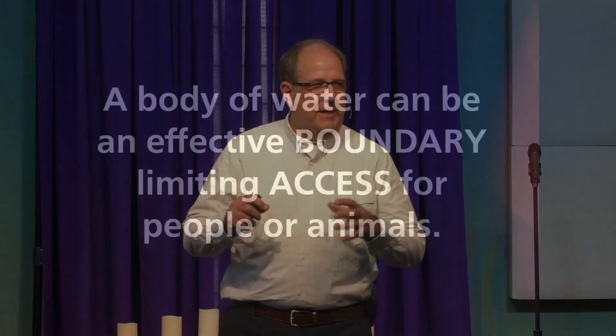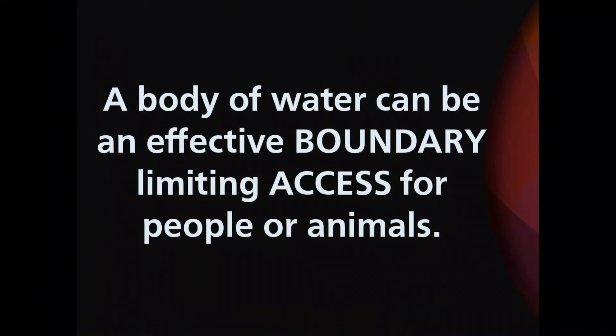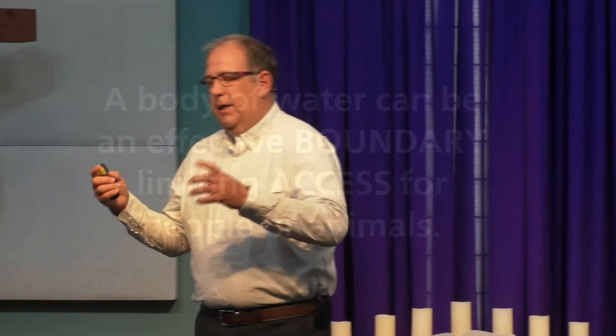A body of water can be an effective boundary limiting access for people or for animals. Basically it comes down to this: you can do a lot of things, but you may not feel comfortable going through the water. You may not be able to go on top of the water. You may not know how deep the water is. It doesn't even have to be a lot of water — it just needs to be a little bit. One thing came to mind: a moat.